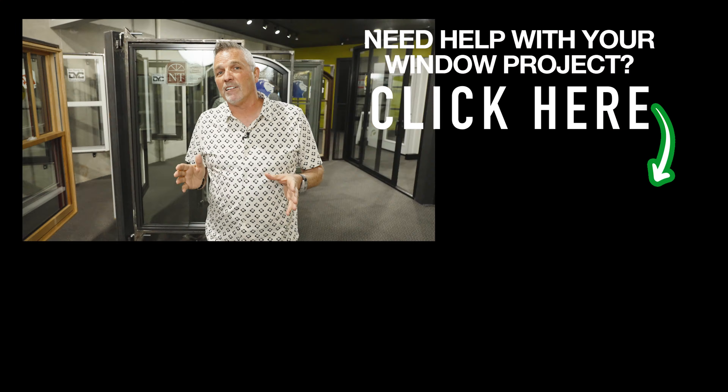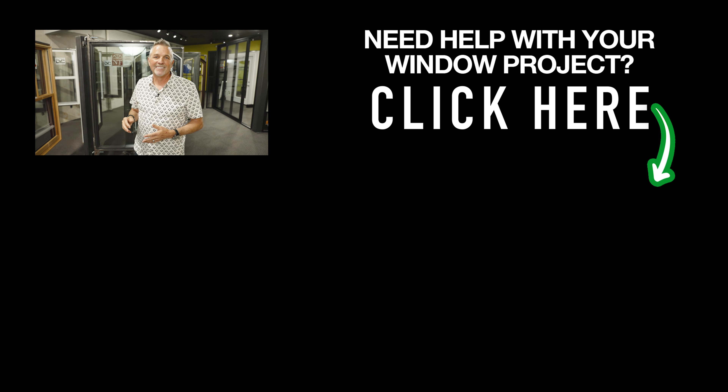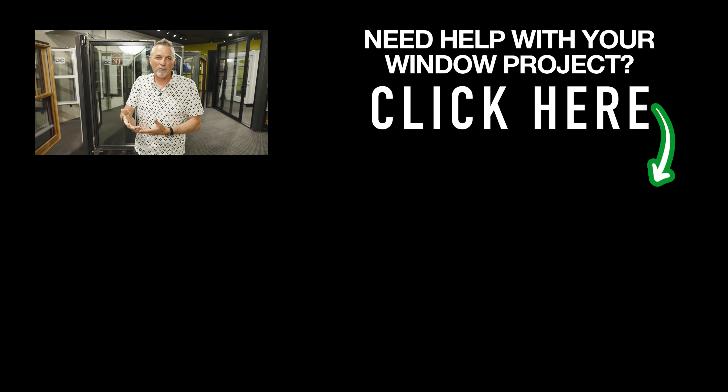Hey, if you're looking for help with your window project, check out thewindowexperts.com — that's how you can reach me and I'll see if I can be of help to you. I hope you've enjoyed this video. Don't forget to like and subscribe and turn on the notification bell. When I make more videos, you'll be more informed. Thanks for watching, have a great day, I'll talk to you again real soon.